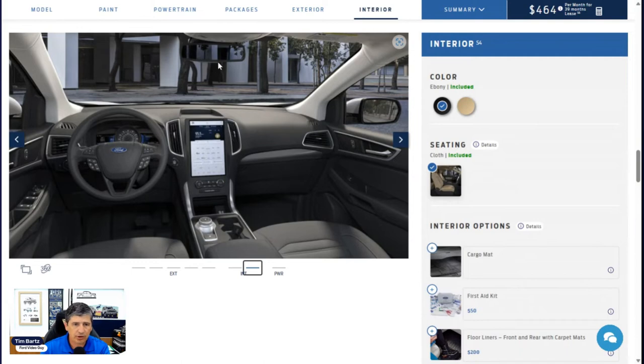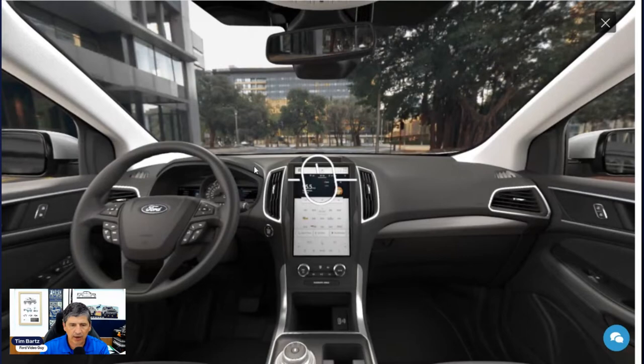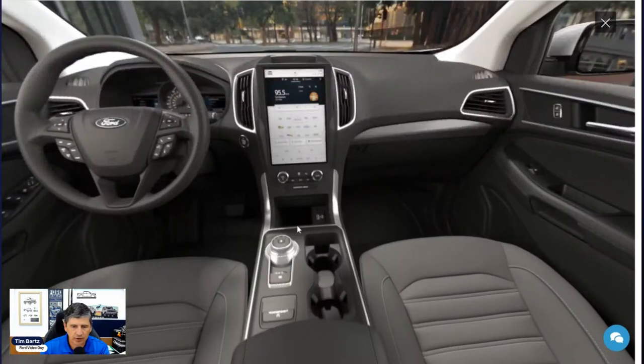Up top you have a day/night mirror with a lever underneath to flip between day and night modes — useful when cars behind you have bright lights. The driver and front passenger have illuminated vanity visors, and there's a sunglass holder in the overhead bin. The media hub and console both have storage, and there's also a glove box — plenty of storage throughout the vehicle.